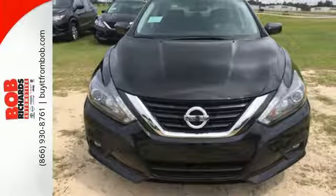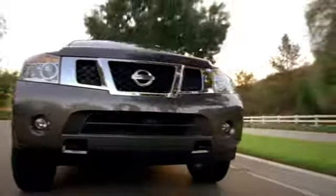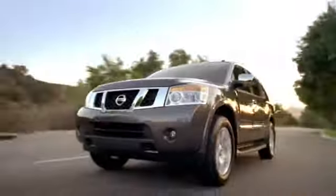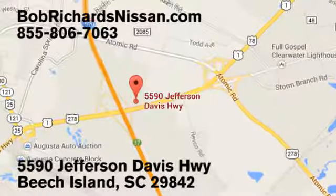Make sure to stop in for a test drive. Bob Richards Nissan is the area's number one volume dealer for new Nissans. Come see us today at 5590 Jefferson Davis Highway in Beach Island, South Carolina.